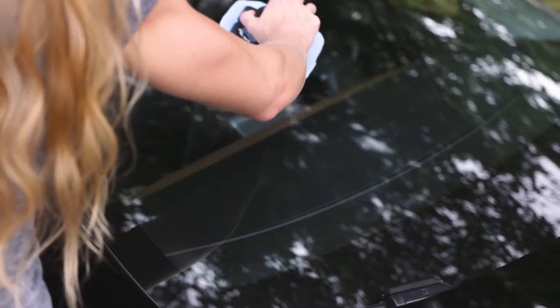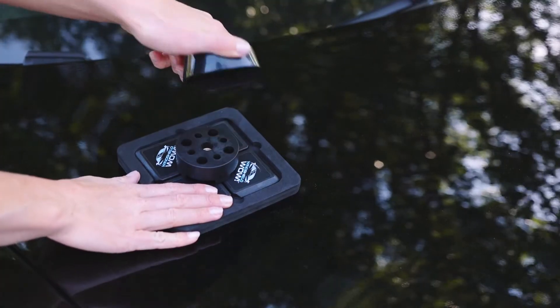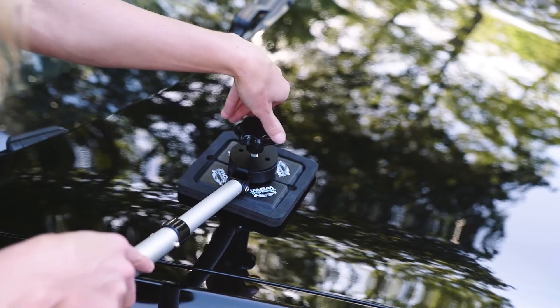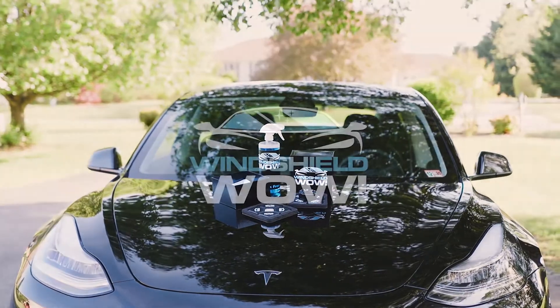Windshield Wow's revolutionary technology allows you to reach every corner of your windshield, and you can attach the extension handle to give you even more reach for larger windshields. Give your vehicle a professional cleaning with Windshield Wow.